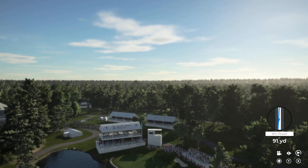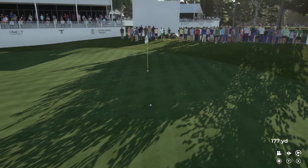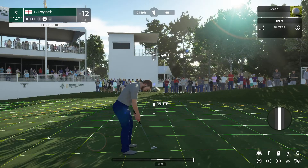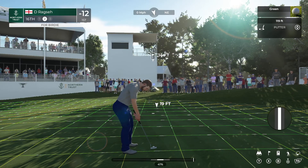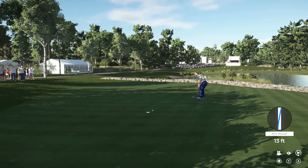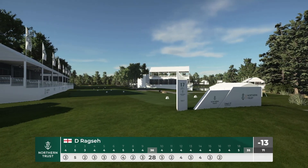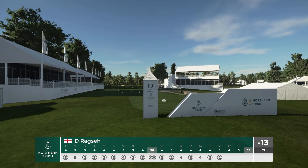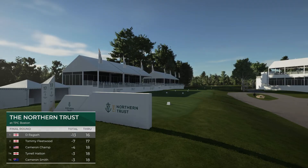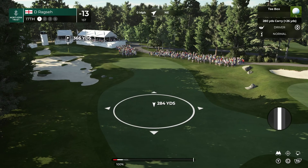That was fantastic — what a shot from the leader. Dare I say, this player has been en fuego with his approach shots. Another green in regulation, and he just keeps putting a gap on the rest of the field. Back-to-back birdies — moving in the right direction there. Our leader is up by a whopping six shots now, two holes to go.